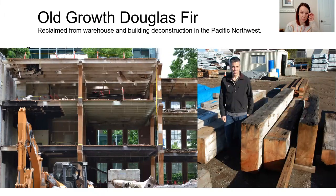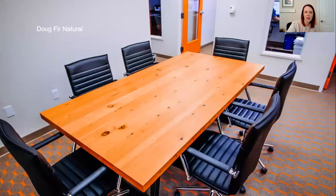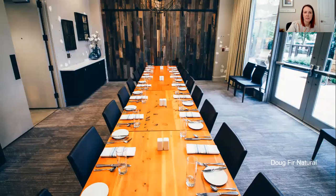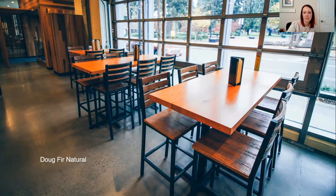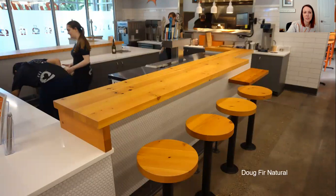The next one is old growth Douglas fir, reclaimed from warehouse and building deconstruction in the Pacific Northwest. After refinishing, it has a rustic character with knots and nail holes, but it is super smooth. You can also do conference room tables and add data and power to it if you'd like, and it can also be used for bar countertops.